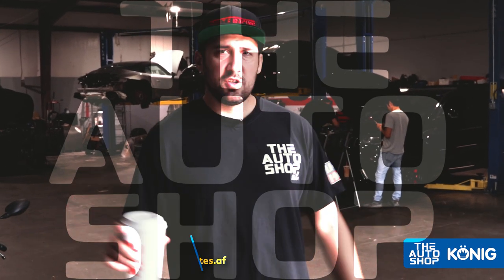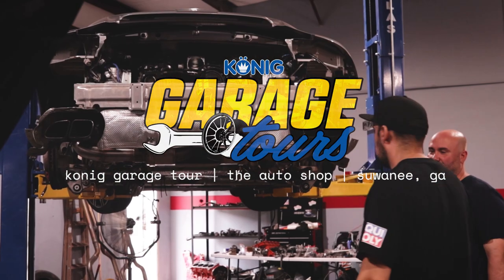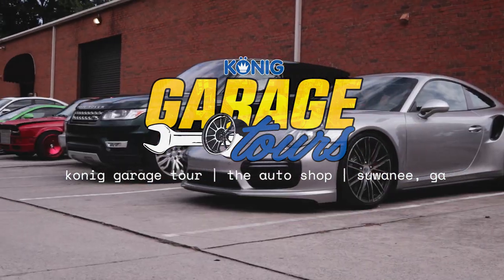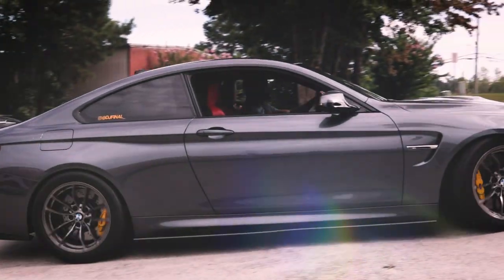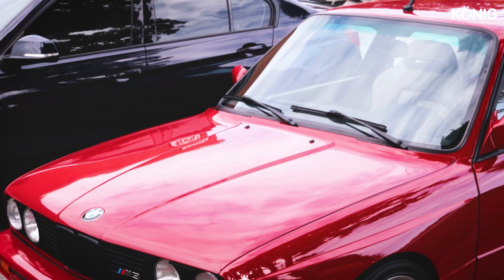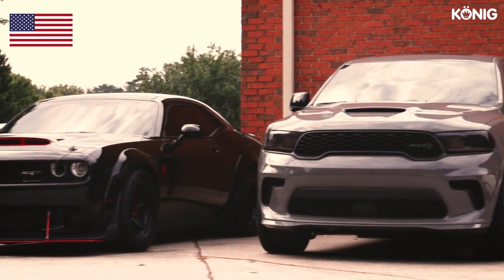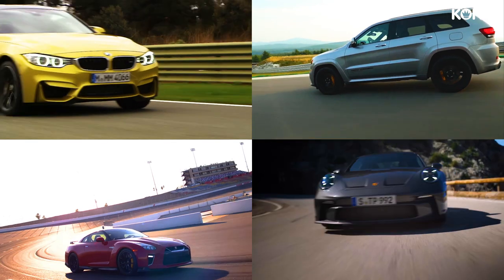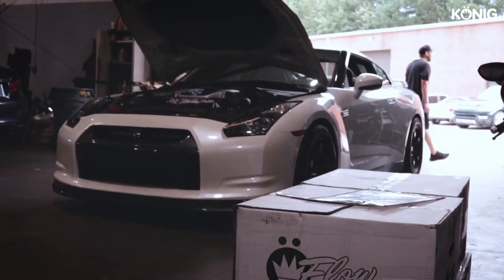My name is Tony, I'm the owner of the auto shop here in Suwanee, Georgia. Here at the auto shop we specialize in German, but we're also very well versed in domestic vehicles — we do a lot of Mopar, Chevy stuff as well. We have a big variety of vehicles, from M4s to Trackhawks to GTRs to Porsche. I have a really good group of guys and techs that can pretty much do it all. Let's go through a quick walkthrough of the shop.